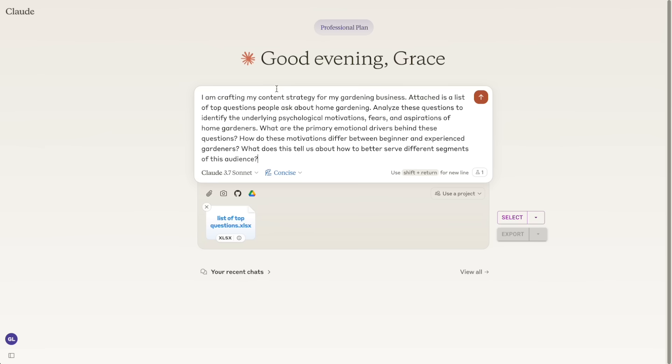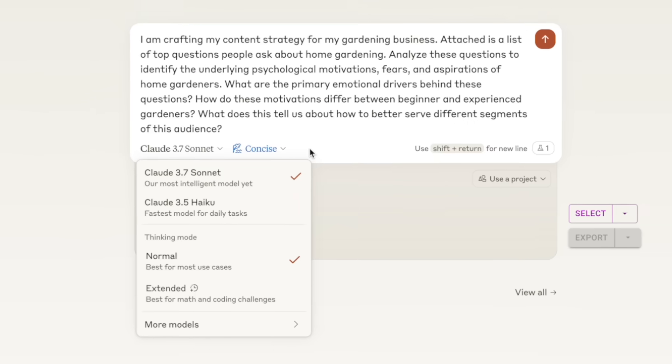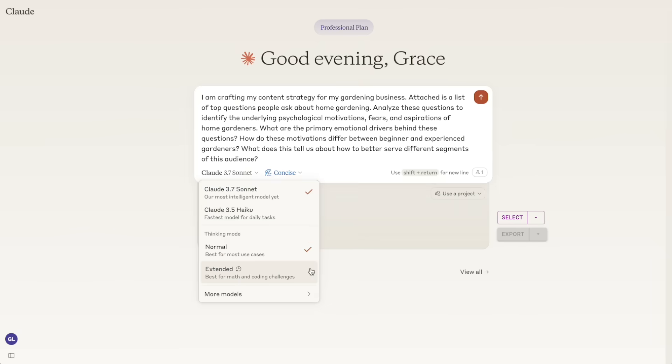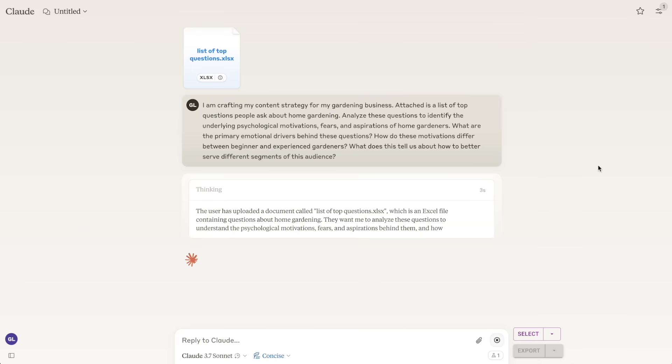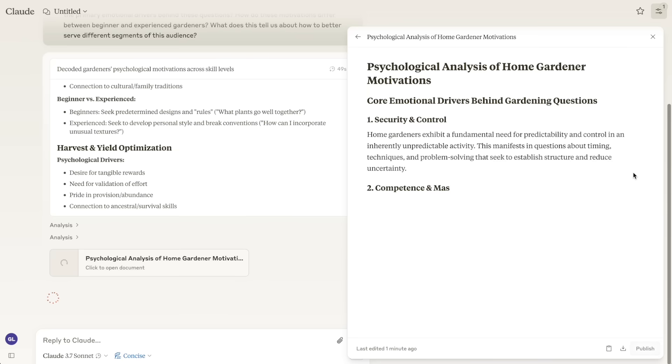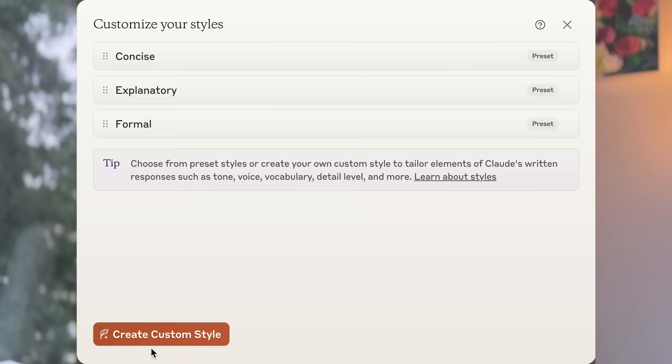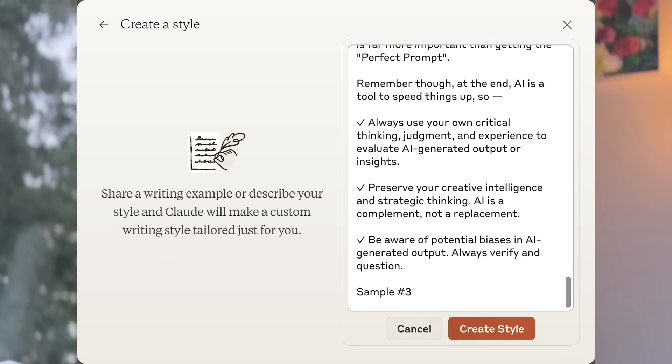Perhaps the most exciting part of Claude 3.7 is the hybrid reasoning with two modes. For any complex tasks that require deeper thinking, you can just turn on the extended thinking mode for a more well-rounded response. Whenever you turn on thinking, it also supports a much higher output token count, so you will notice the response will be more in-depth.